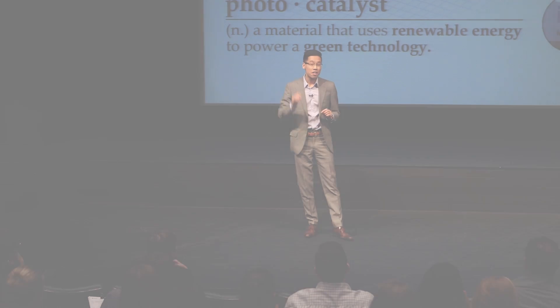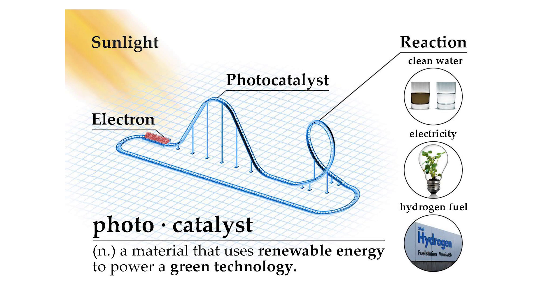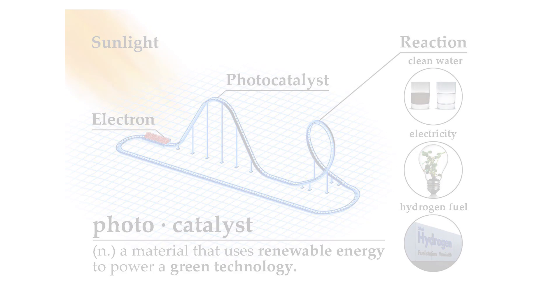In this illustration, the first hill is the photocatalyst, the roller coaster car is an electron, and the rest of the track is the chemical reaction. Energy such as sunlight can be absorbed by the electron to get it to the top of the photocatalyst hill. And if your hill is tall enough, the electron will have enough energy to complete the track, or the reaction. Therefore, in general, a more complex reaction requires a taller photocatalyst, which in turn requires stronger sunlight.